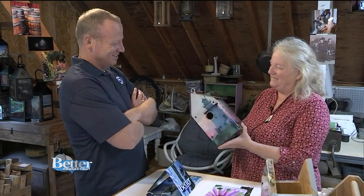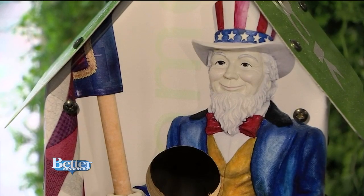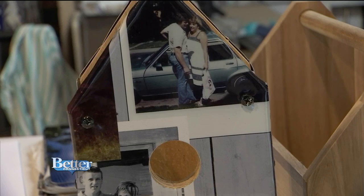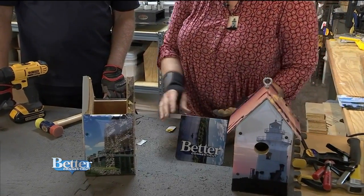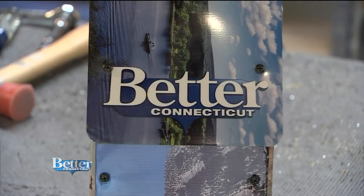Sally not only uses her photographs, but will use yours if you bring them to her. I do quite a few custom birdhouses, and I often add more images. When you say custom birdhouses, will people provide the photography? They can. This is an example of a 50th anniversary birdhouse. Sally made a special birdhouse for Better Connecticut, and waited for me to finish it up. Sally shows me how to do it, and within no time, our Better Birdhouse is complete.